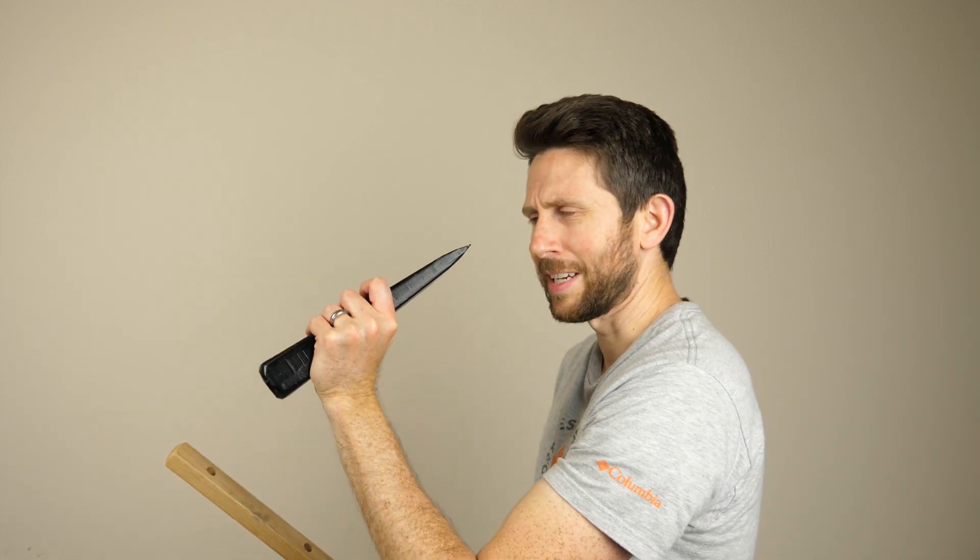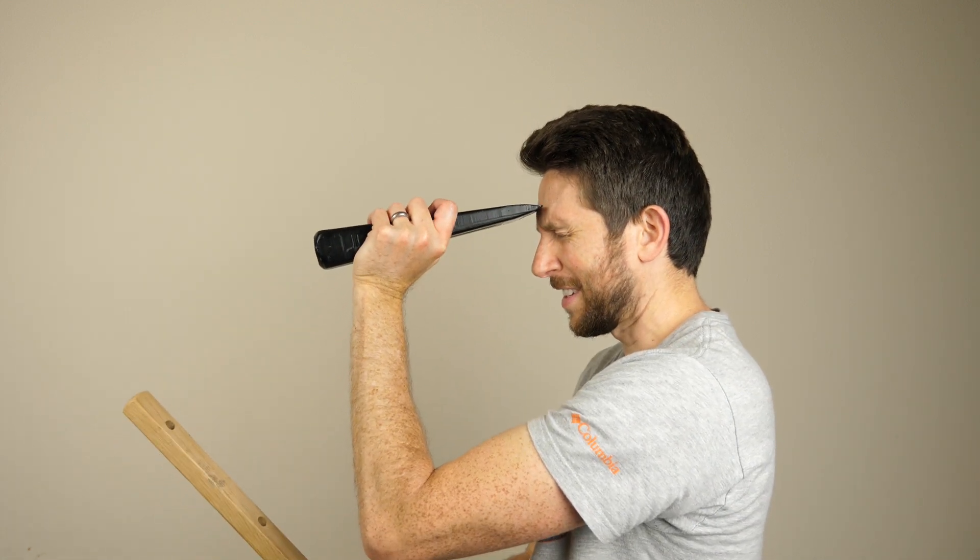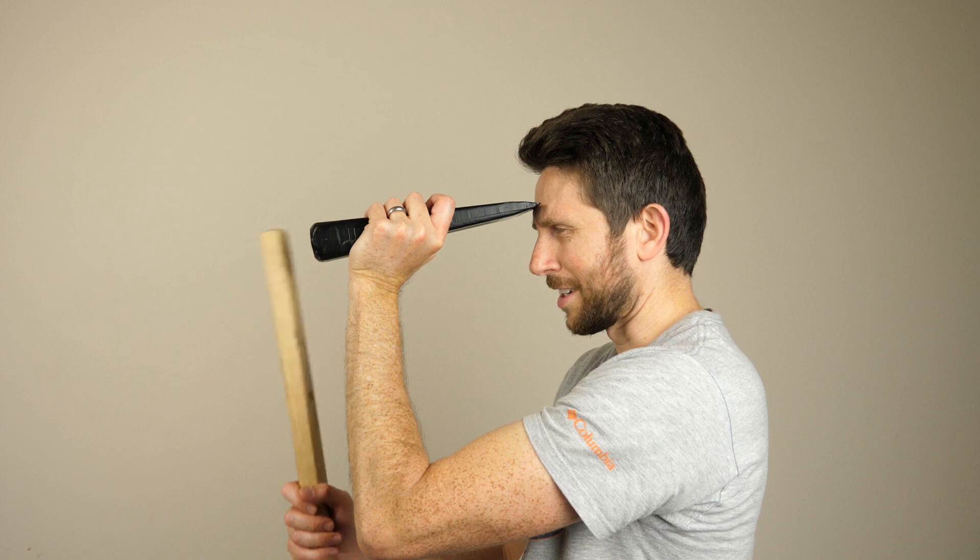Okay everyone, today I'm going to be risking my life doing the most dangerous physics experiment in hopes that the conservation of momentum is true.